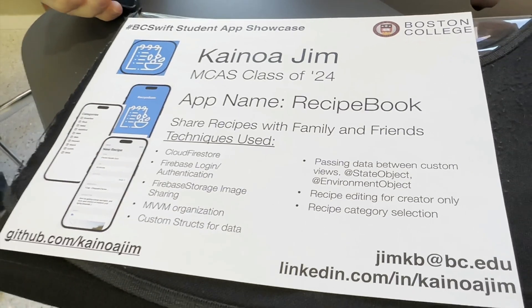This looks great. Do you have an internship or job lined up? Not yet. And you've built this — you've got Firebase in here and all this other stuff. Have you built apps before this class? I've not. Anybody who wants a fast learner, they know now where you can get in touch with Kainoa Jim — straight from Hawaii but ready to work anywhere.